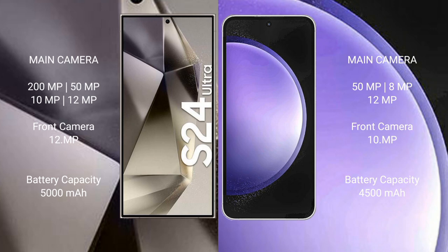Samsung Galaxy S24 Ultra features a quad camera setup: 200MP plus 50MP plus 10MP plus 12MP, and a 12MP front camera. Samsung Galaxy S23 FE has a triple camera setup: 50MP plus 8MP plus 12MP, and a 10MP front camera. The S24 Ultra has a 5000mAh battery with 45W fast charging; the S23 FE has a 4500mAh battery with 25W fast charging.